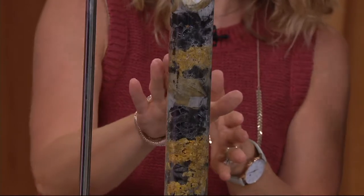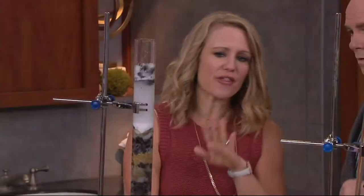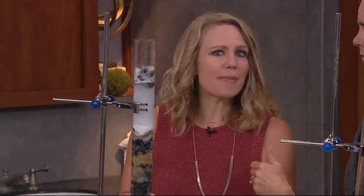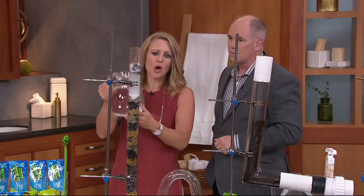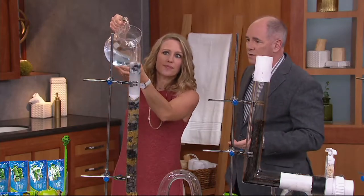At home, when you activate it with that hot water, you're going to walk away for about 15 to 30 minutes, have a cup of coffee, read the paper, watch QVC. Then you're going to come back and flush it through with water. Just let it do its job.